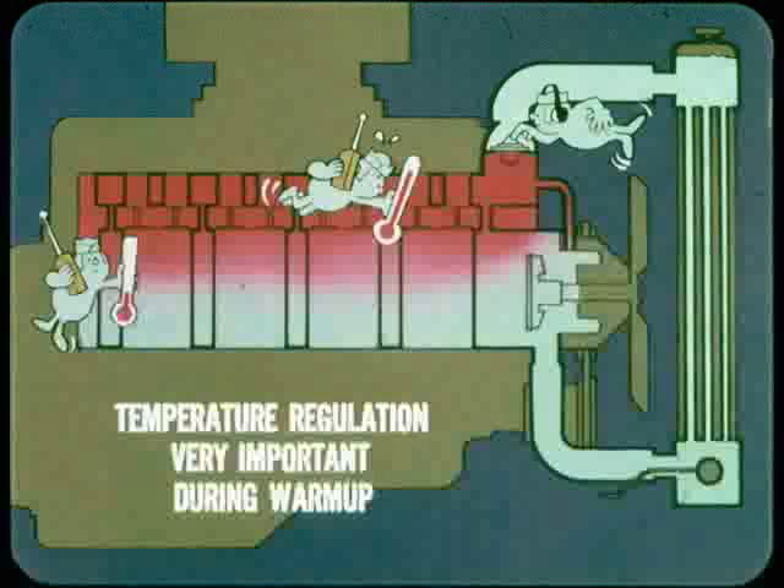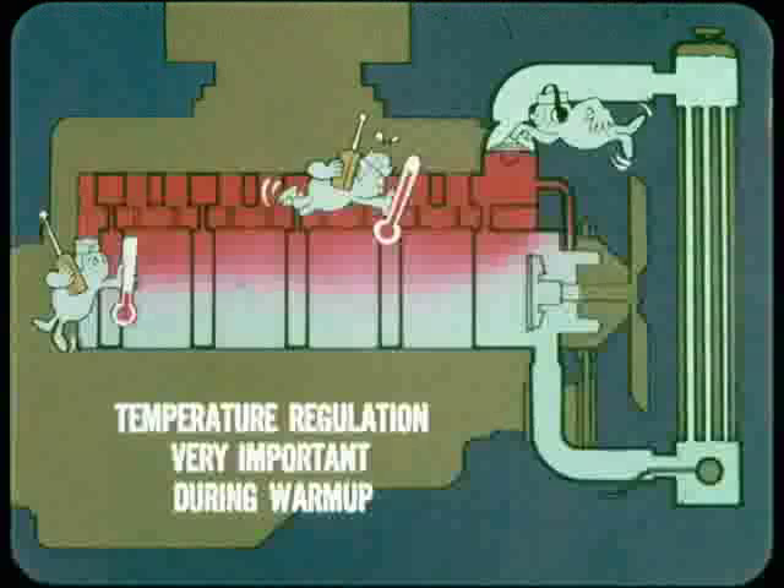Right now, let's talk cooling systems. If there was no cooling system, the heat from normal combustion would be great enough to melt some of the engine parts. Actually, the cooling system could be more accurately called a temperature-regulating system. The cooling system is designed to make sure the engine doesn't run too hot. However, it also makes sure that it doesn't run too cool.